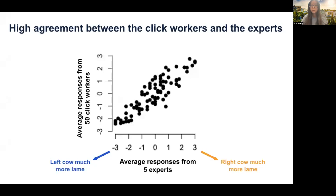We launched 90 video pairs in total on Amazon, and each video pair was assessed by 50 click workers and five lameness experts. We took the average responses from the two groups of assessors. Each data point in the plot corresponds to one video pair, where minus three means the cow on the left is much more lame and three means the cow on the right is much more lame. Our results show that click workers and experts are in high agreement in deciding not only which cow is more lame, but also how much more lame.